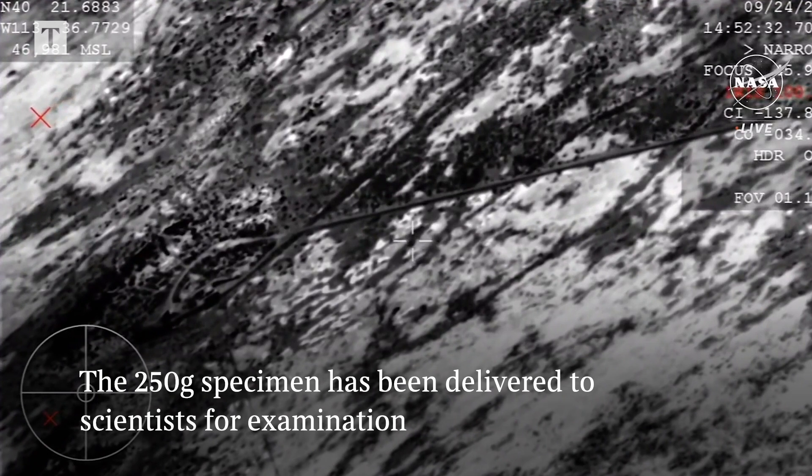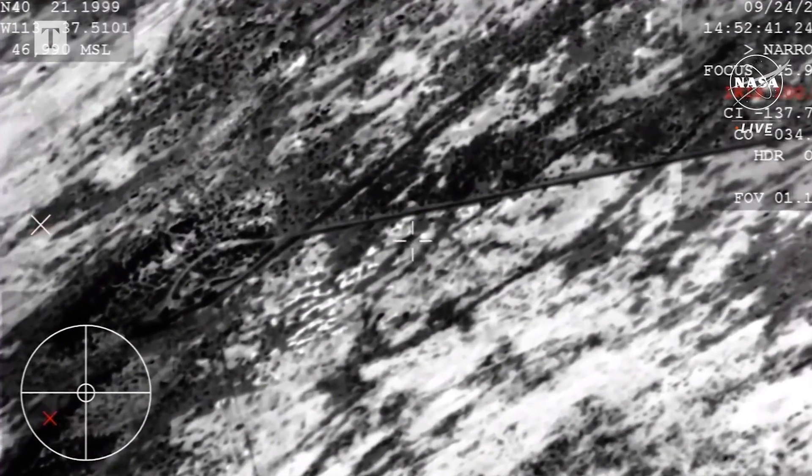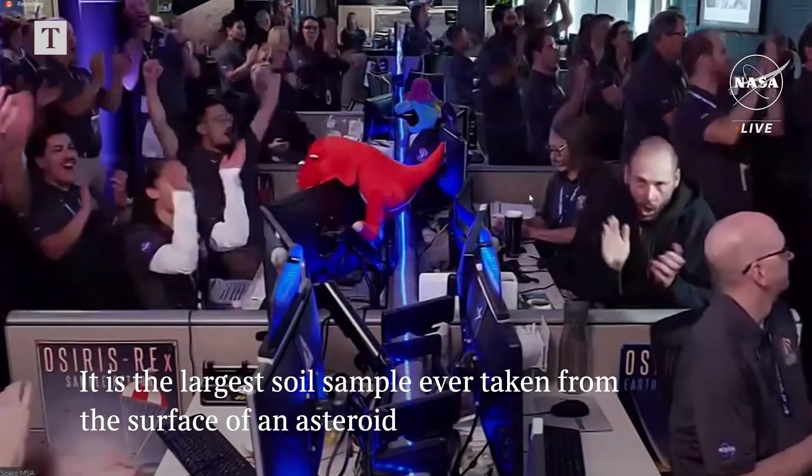Unofficial touchdown time: 8:52 a.m. Mountain, and the team can now breathe an immense sigh of relief. We now have the sample return capsule — the SRC — containing pieces of the asteroid Bennu.